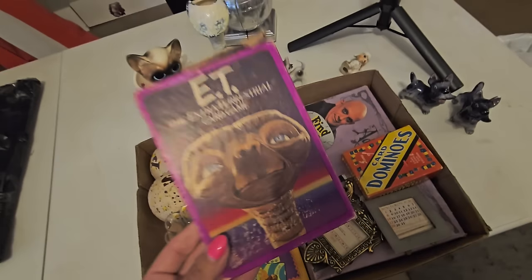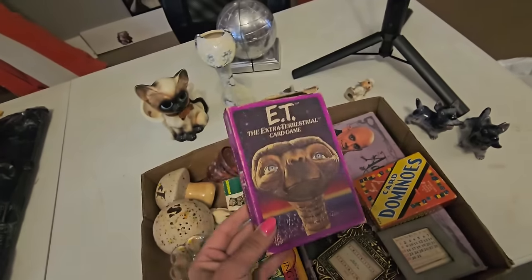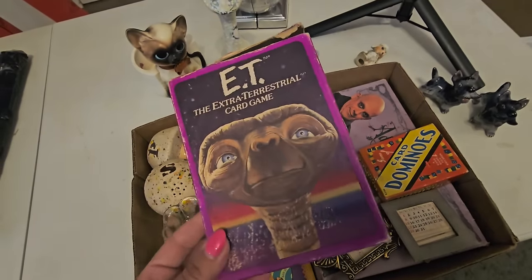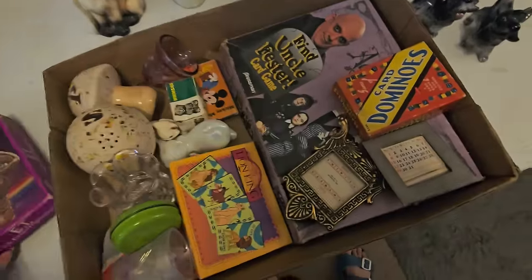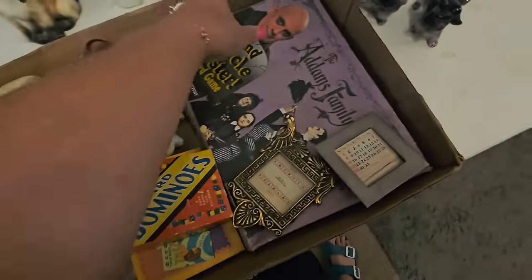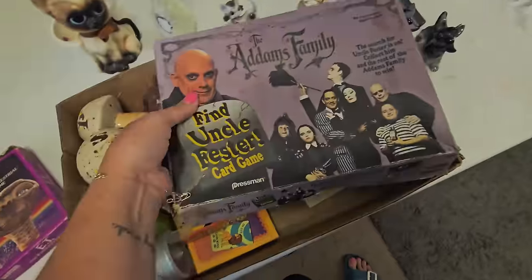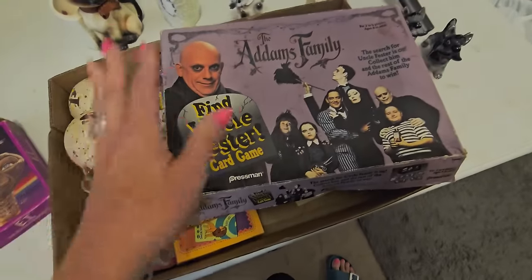Because I'm having a retro sale — a Retro Roundup sale at least once a month over on Virtual Antique Marketplace — where I'm going to have this kind of retro stuff, as well as like this Addams Family game. I've got to count the pieces, but this is from the 90s.